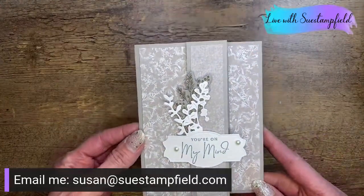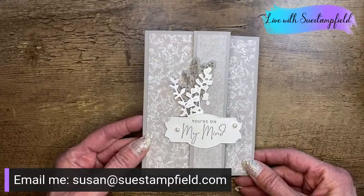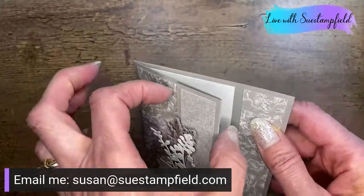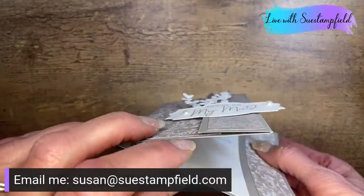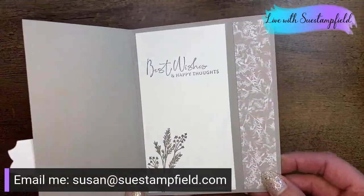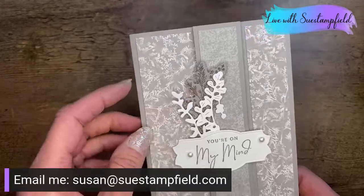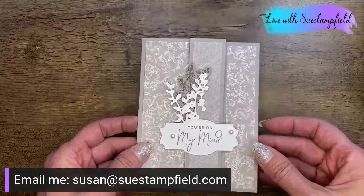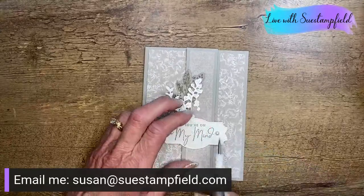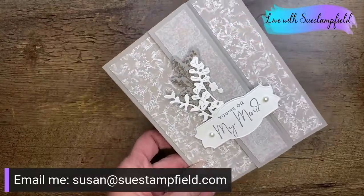This simple fun fold has a flap that folds back and is popped up on dimensionals, then a piece is layered over and extends over the edge — it opens up like this. It has some of the beautiful stamps from the Nature's Prince bundle, and then this is the Sun Prince paper. These dies are just super awesome — I absolutely love this bundle.